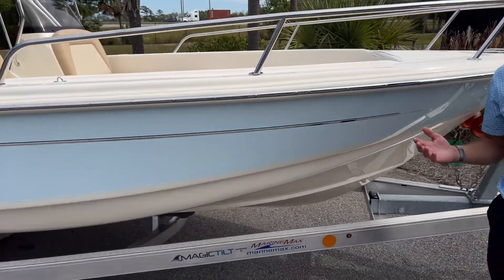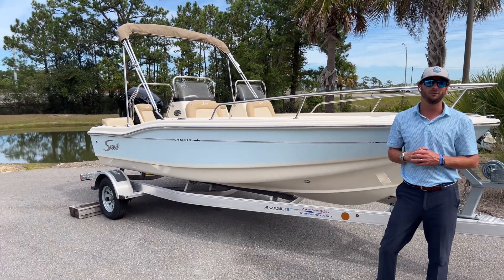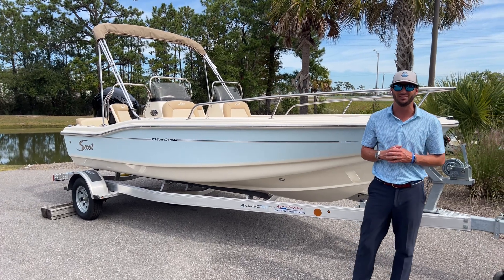If you guys have any further questions or would like to come see this boat in person, please give us a call at 843-747-1889. This is Dotson Geis from MarineMax Charleston — thanks for watching.